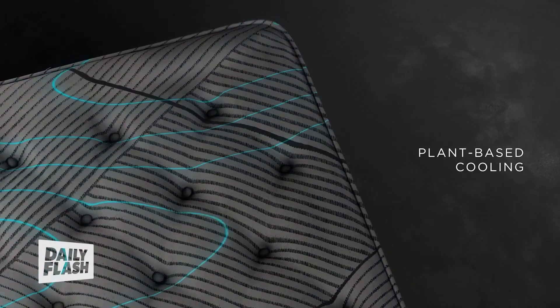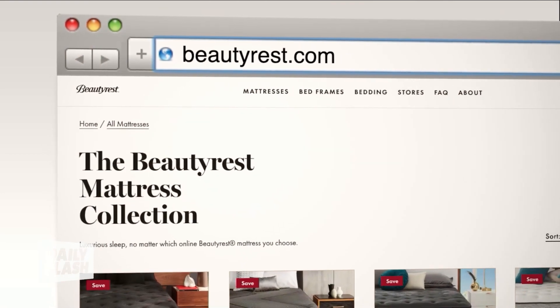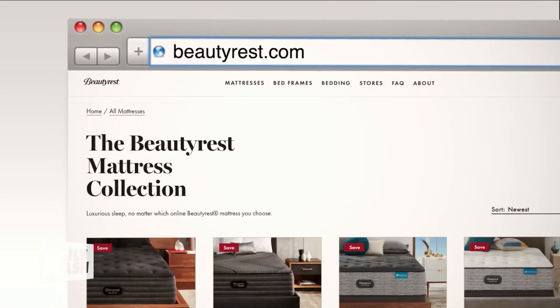It also has cooling technology, which is plant-based, to keep you cool and comfy through the night. You will fall in love with this mattress if you try it for yourself. Definitely check it out at beautyrest.com.